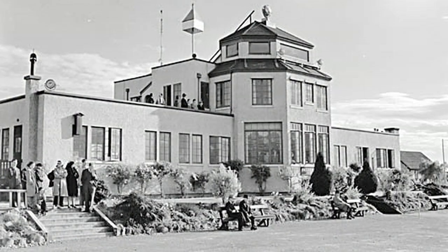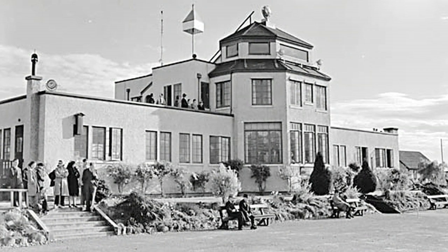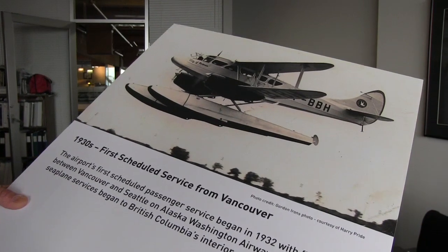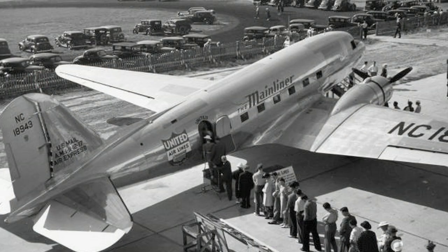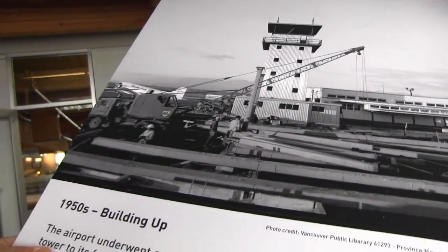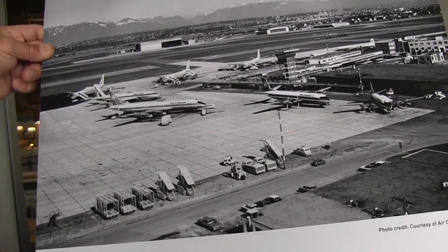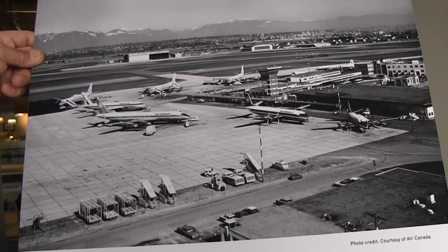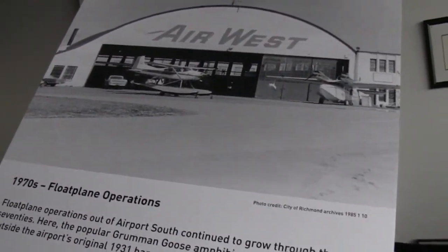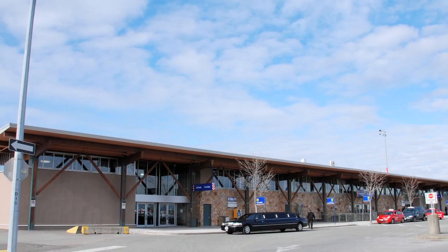The original Vancouver airport stood where the South Terminal building stands today. As the aviation world advanced, so did the needs of Vancouver airport. The late 1950s marked the construction of a new terminal building, and once construction was complete, the Vancouver airport moved to its current location, leaving the original terminal for smaller regional carriers.